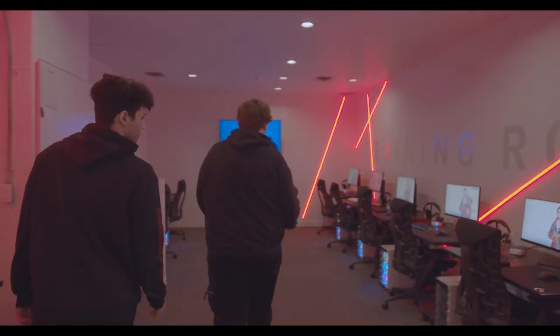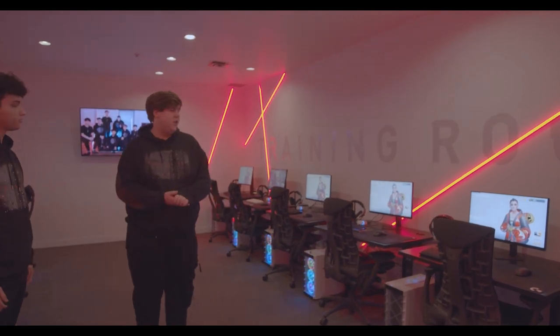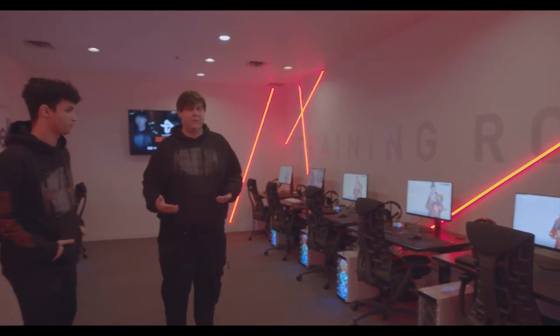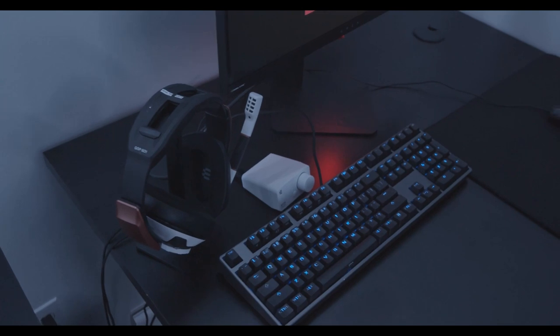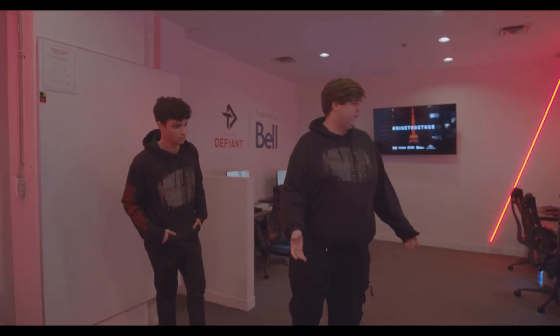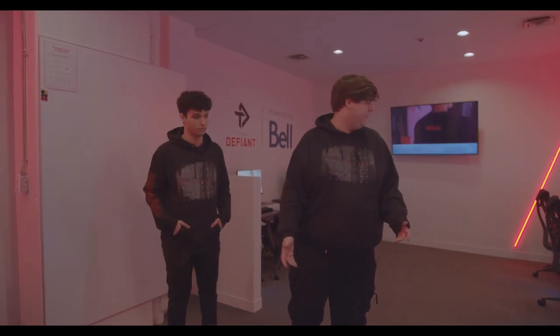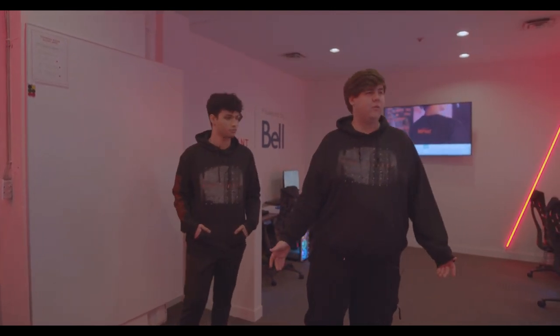As you can see here, we have a brand new practice facility. Thank you so much Loya. Thank you so much Bell. Everyone gets a great headset with the best sound quality for practice and for games — this is where we spend most of our time. Bell is hooking us up with the best internet in Bell 5G. Overall, really great room — all the lights, all the cool decals. It just makes for a great training experience, so thank you so much.